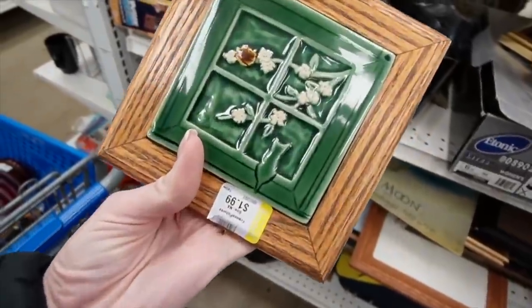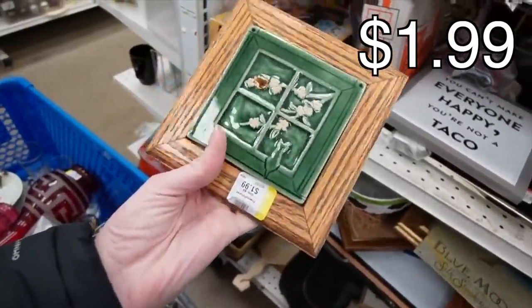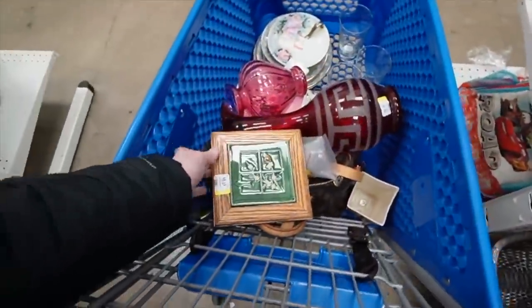Here's a pretty tile — it's got a little kitty on it. I like that. $1.99.